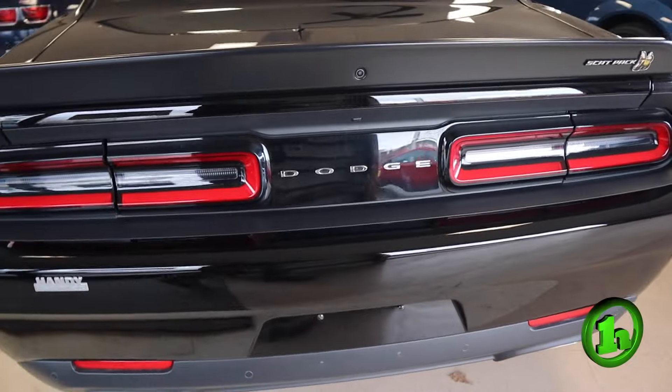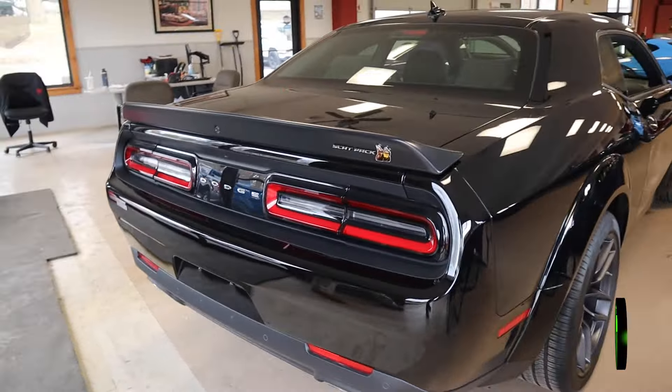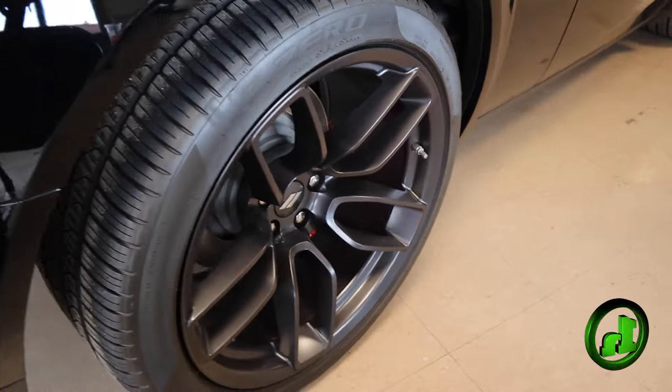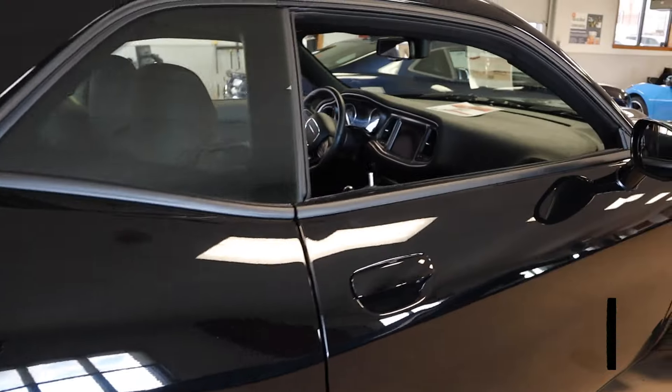Going to the back here. Got your exhaust. You got the Scat Pack badging. Beautiful red brake pads.